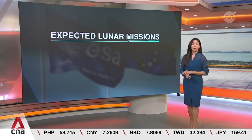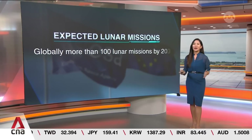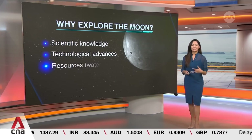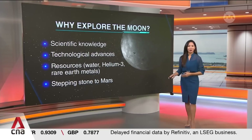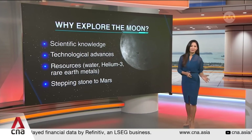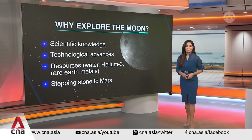The European Space Agency said globally more than 100 lunar missions are expected to take place by 2030. So why explore the Moon? For varying reasons — from scientific knowledge and technological advances, to the prospect of accessing potential lunar resources like water, helium-3, or rare earth metals that could be used in smartphones, computers, and advanced tech. The Moon is also seen as a stepping stone to getting to Mars.